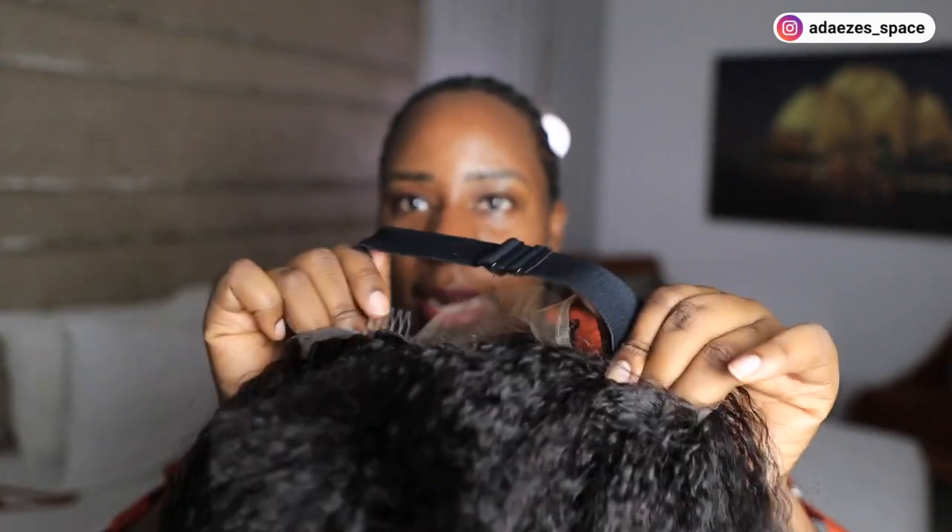It comes with an adjustable strap, which I like because I really like glueless wigs, especially for a night out like this. I don't need to do too much — I don't want to start trying to lay edges and all that. This kind of wig comes in handy whether day or night. Let me put it on first and see what it looks like.